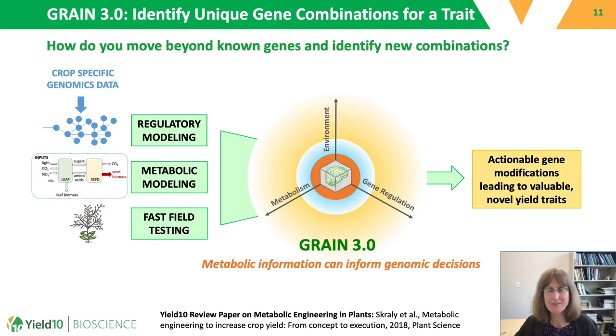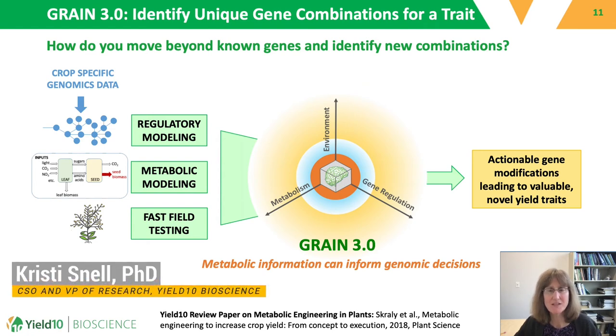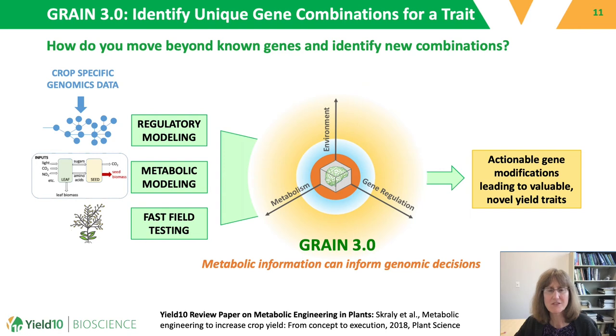E3902 was developed by combining individual gene targets based on their literature precedents for being associated with oil biosynthesis. In the next section, I'll talk about our strategies to move beyond known targets and find completely novel gene combinations to edit to achieve increased oil content. This method relies on a gene discovery platform that we've developed in-house that we call GRAIN — a fully integrated synthetic biology approach that focuses on basic metabolism and can be used for mining public and private data sets. It consists of both regulatory and metabolic modeling. One inputs crop-specific data and the output is an actionable list of gene modifications that can then be engineered.